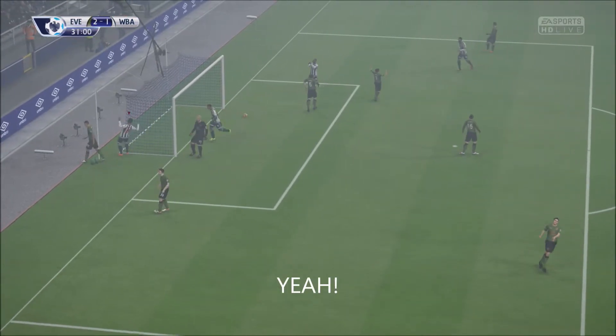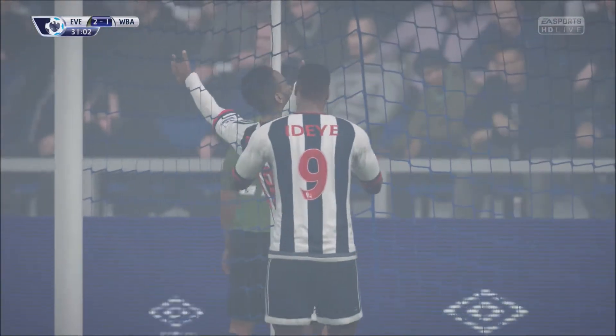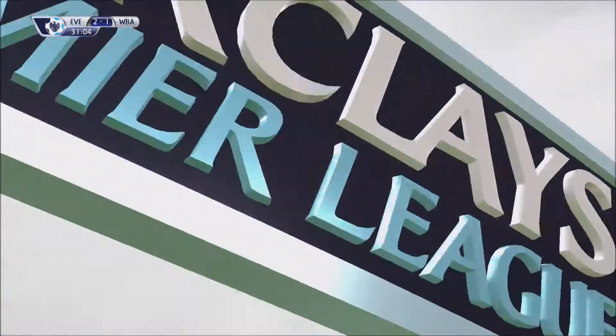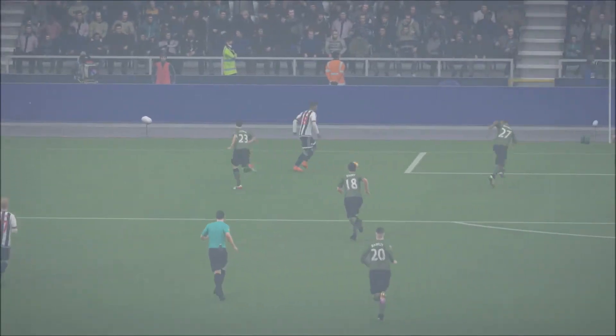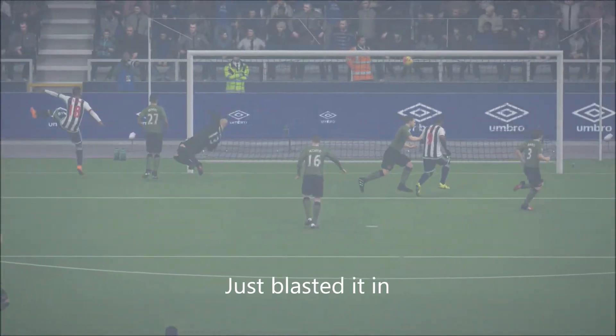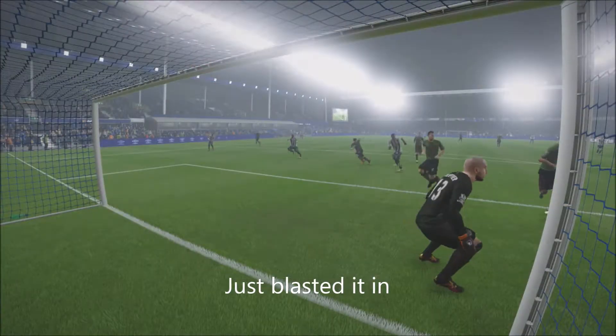And that's a brilliant goal, well taken. The keeper dives, but really he's wasting his time. It's finished up right in the top left-hand corner. Different angle on it here.